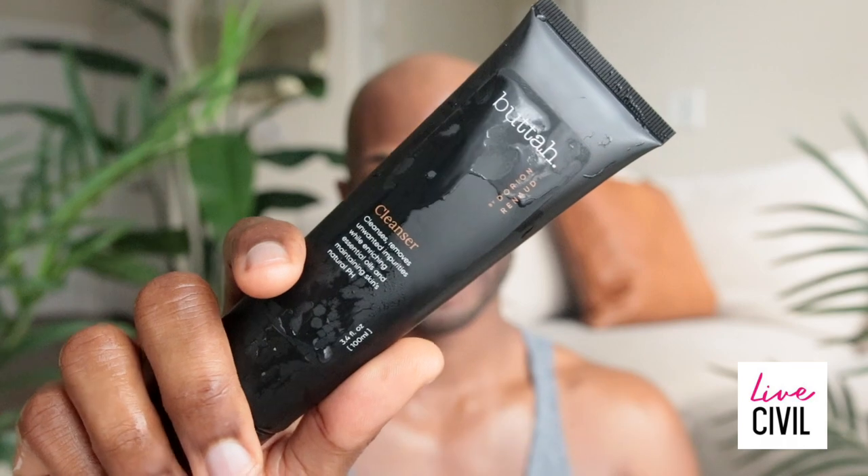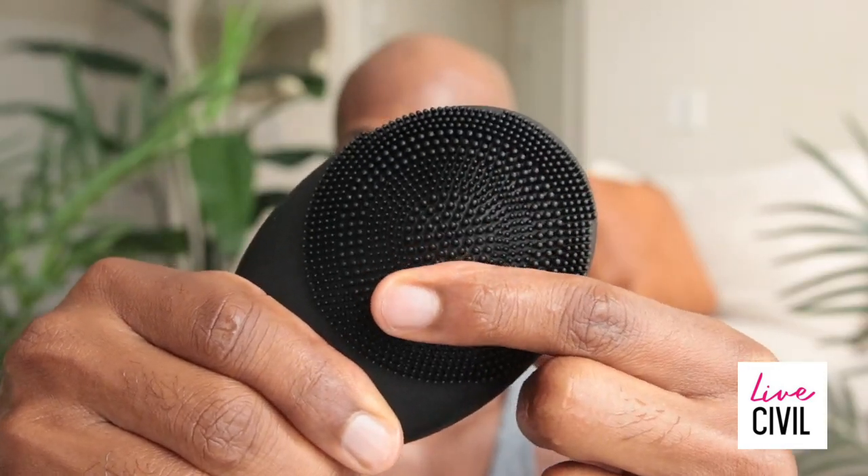Like most brands these days, Butter breaks down the routine in three easy steps. Step one: the cleanser. This cleanser is pretty unique — it includes coconut oil and lavender flower extract. The scent I would describe as calming and intoxicating. This cleanser removes impurities and balances the natural pH of your skin. You can apply the cleanser either with your hands or with the newly released Butter Vibe brush.